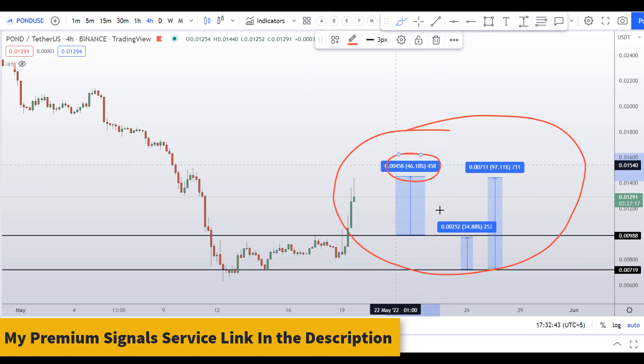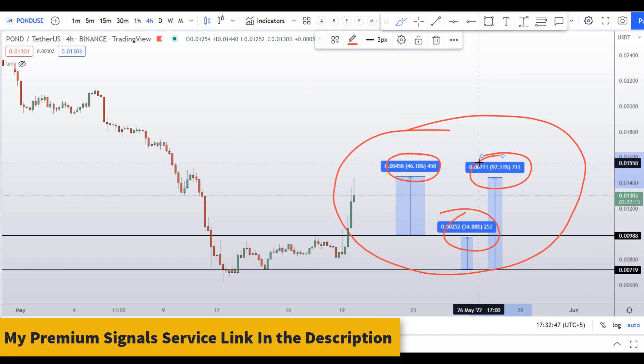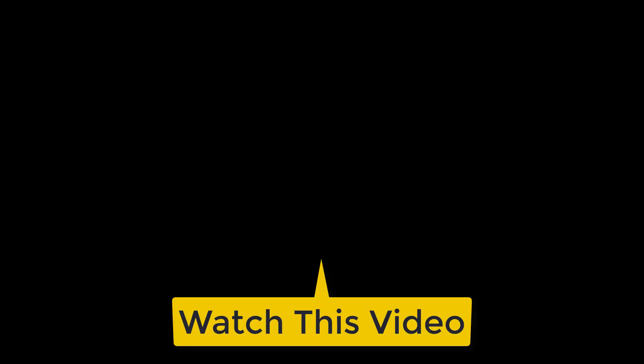So on the POND coin you have three dip scenarios in front of you — one could give you around 46 percent gains, 35 percent gains, and 97 percent gains. If you want to make even more money, you can watch this video right here by clicking on it.